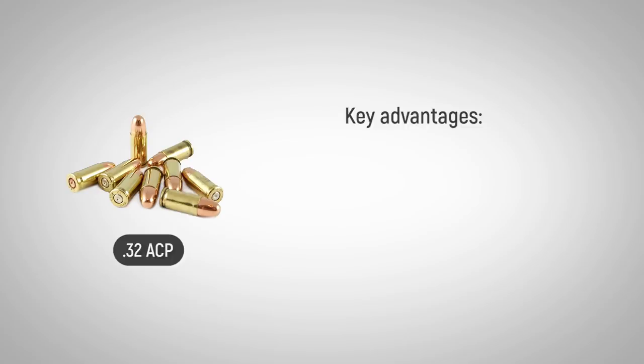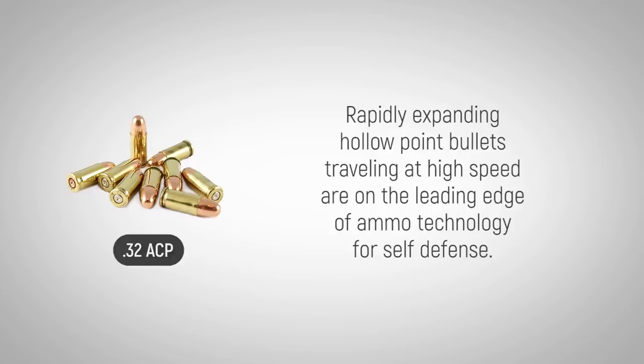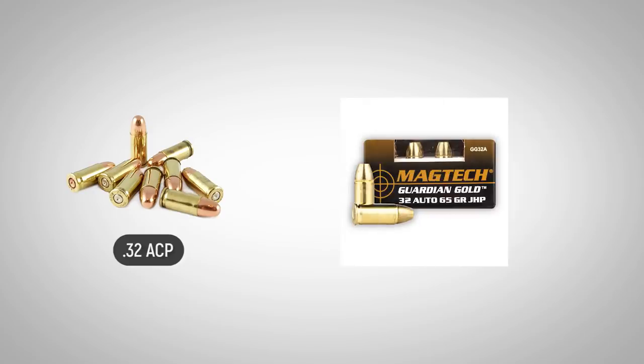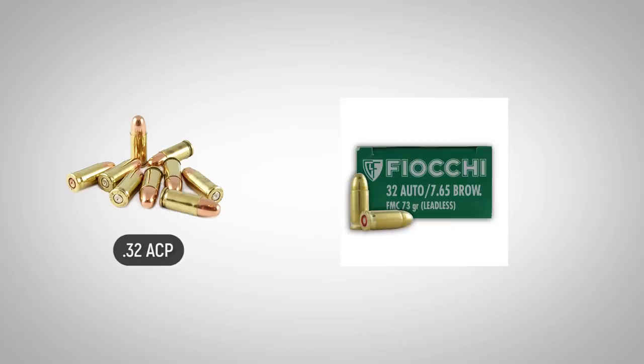Key advantages of it include light recoil, low noise, and easy concealment for handguns that fire this round. Readily expanding hollow-point bullets traveling at high speed are on the leading edge of ammo technology for self-defense, and the .32 ACP is on the list for many manufacturers of ammunition.